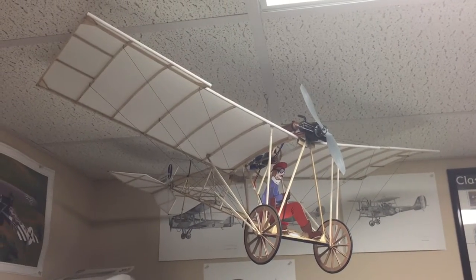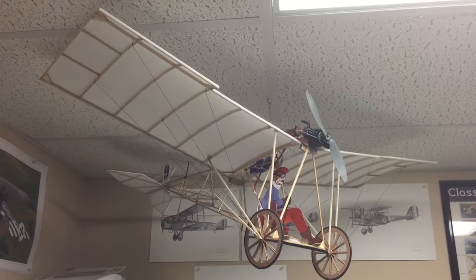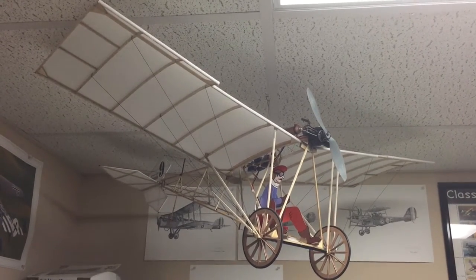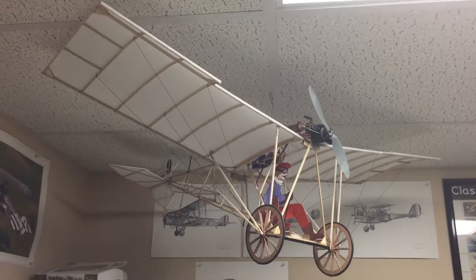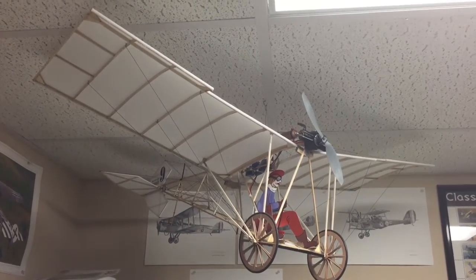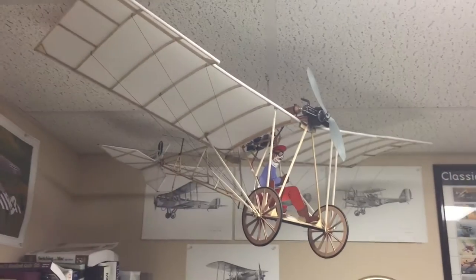This is the Demoiselle. The Demoiselle was built in 1909 by Alberto Santos Dumont, who was a pioneer of aviation around the same time that the Wright brothers were doing their work.